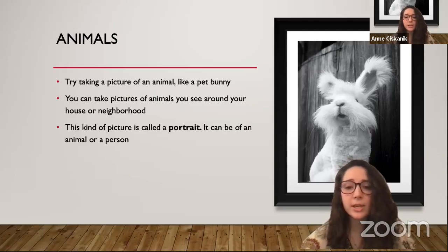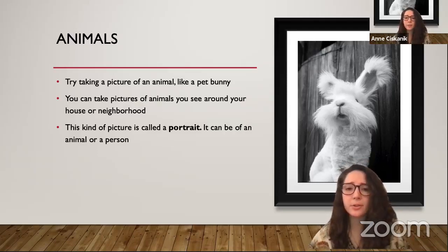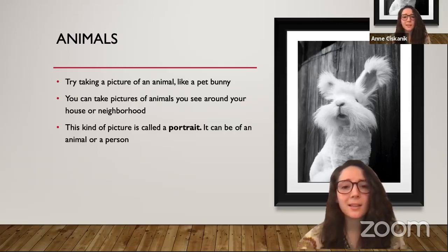With animals, you can try taking a picture of your pet or maybe an animal you see on a trip — those can make for great photos. Here Kosti took a picture of a little white bunny. Is there an animal that you would like to take a picture of? This kind of picture is called a portrait, and it can be of an animal or of a person.